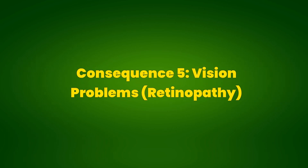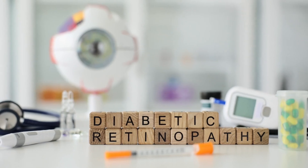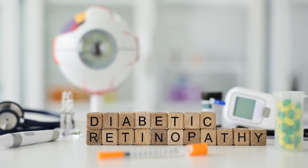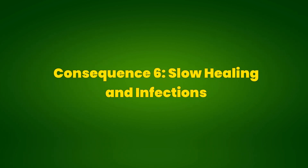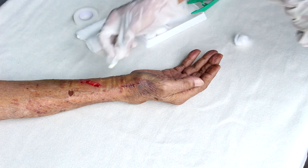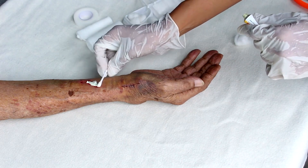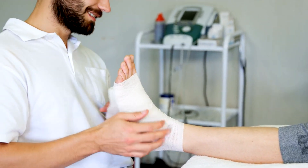Consequence 5: Vision Problems — Retinopathy. Elevated blood sugar levels can damage the blood vessels in the eyes, leading to diabetic retinopathy, which can result in vision loss or blindness. Consequence 6: Slow Healing and Infections. Wound healing can be slower, and the risk of infections may be higher in people with elevated blood glucose levels. This is especially concerning for cuts or wounds on the feet.